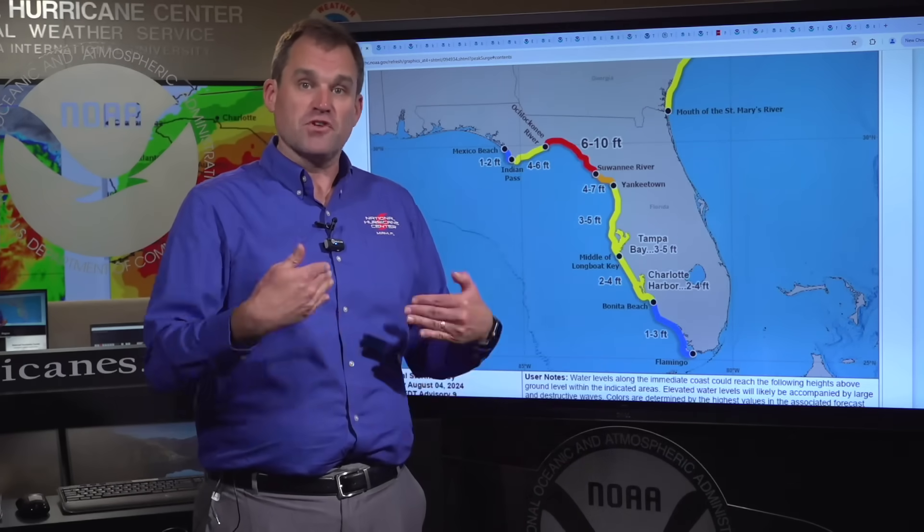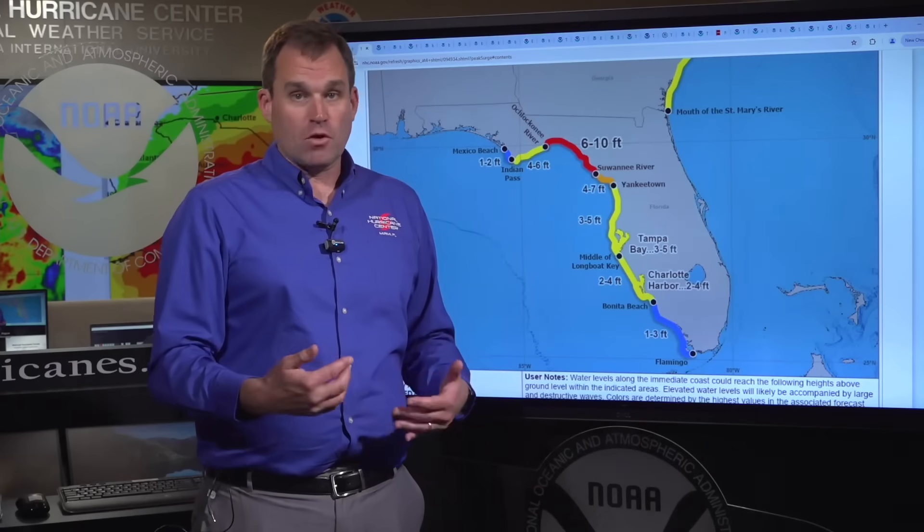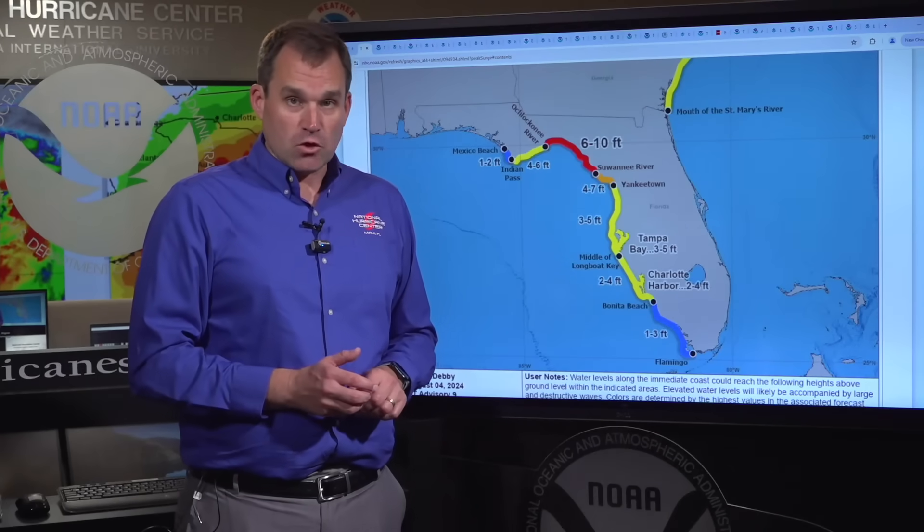If you have been asked to evacuate by your local officials and you live in one of those storm surge evacuation zones, you still have time to get to a safe place. You want to be where you're going to ride out the storm no later than sundown tonight, as tropical storm conditions are going to start to arrive along the coast within the storm surge warning area by this evening, with hurricane conditions expected overnight and early Monday.